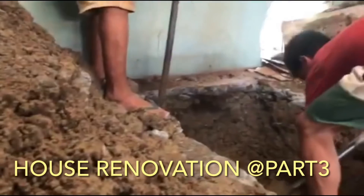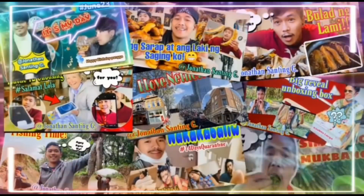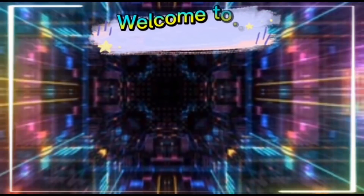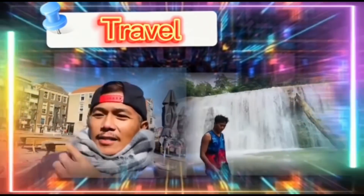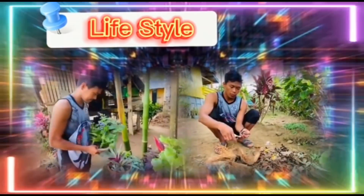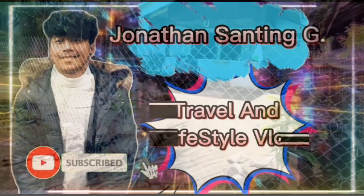Welcome back to our YouTube channel, Jonathan Sanding G. Welcome to Jonathan Sanding G Travel and Lifestyle Vlog.